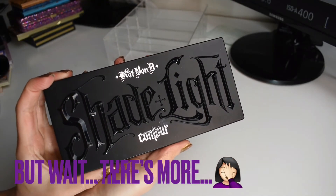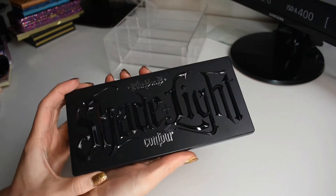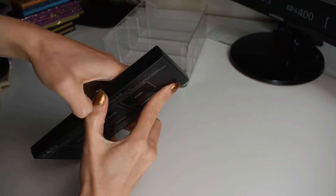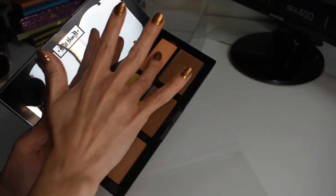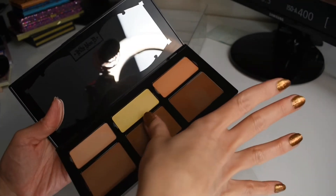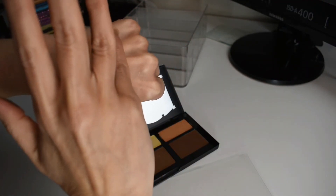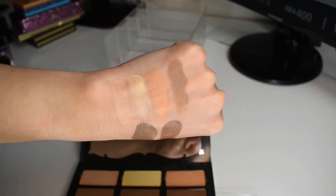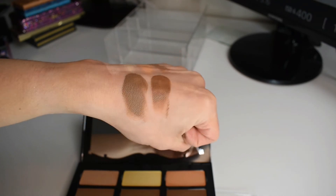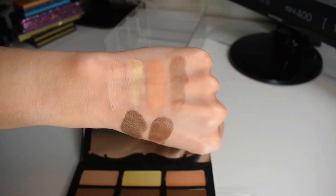And then our very last product from my face palette collection is this KVD Vegan Beauty Shade and Light Contour Palette. This is a cream contour palette. I definitely want to pull for this more and learn how better to use it. I just think this is so cool, and it's my only cream contouring palette.